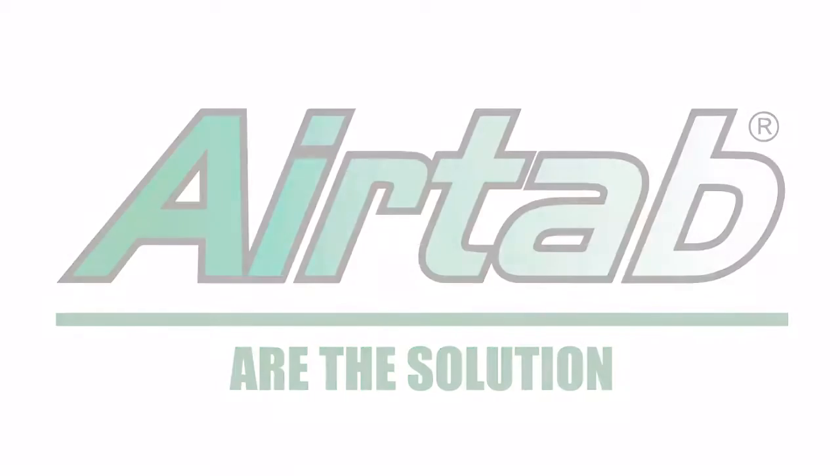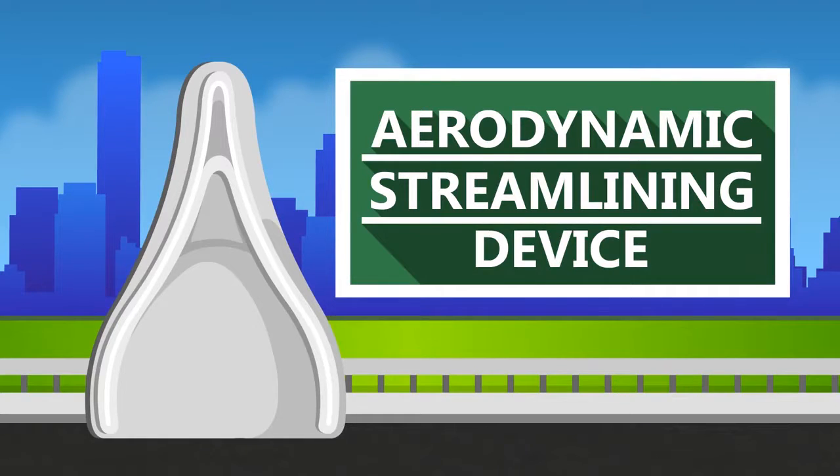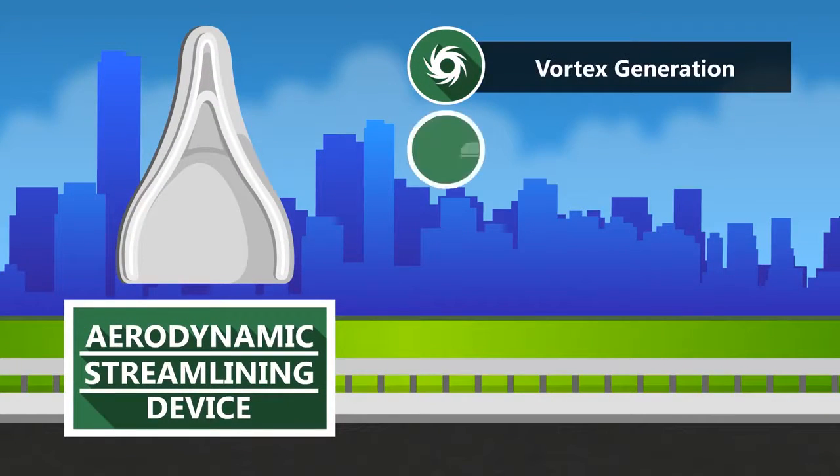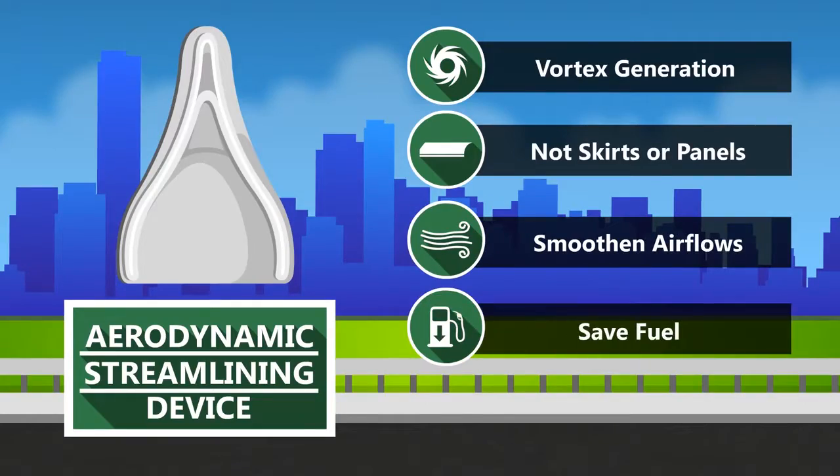Air tabs are the solution. Unlike any other aerodynamic streamlining device, air tabs use vortex generation, not skirts or panels, to smoothen airflow, save fuel, and settle your ride.